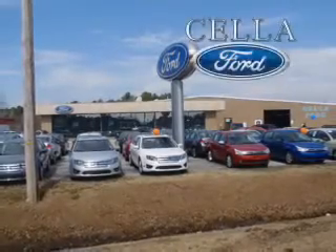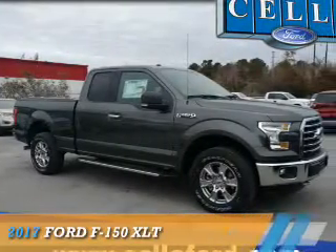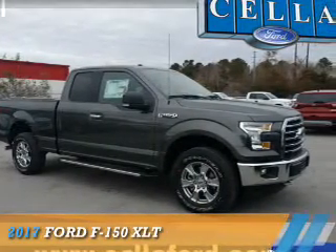Sell a Ford, creating customers for life. Presenting the 2017 Ford F-150.